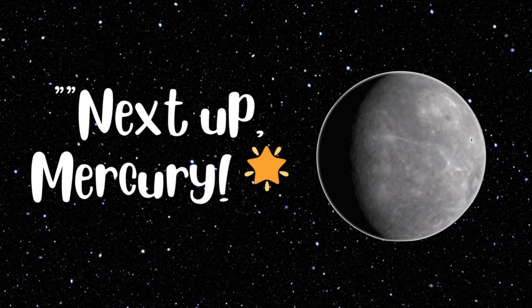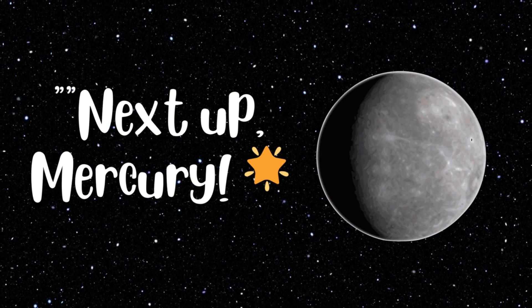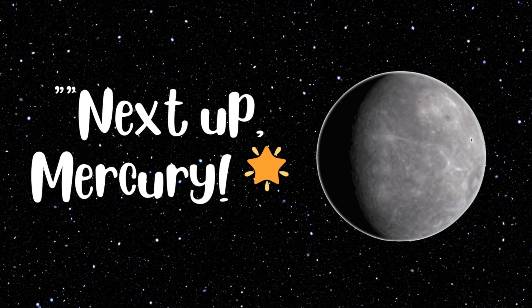Next stop, Mercury. Mercury is the closest planet to the sun, and it's really, really hot. It's like the sun's little buddy, always staying super close.